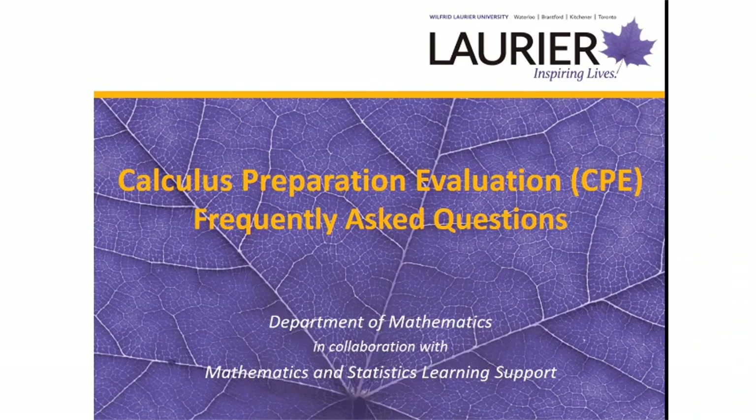If you are required to take or are considering taking a first-year calculus course at Laurier, you must first complete the calculus preparation evaluation, often referred to as the CPE.